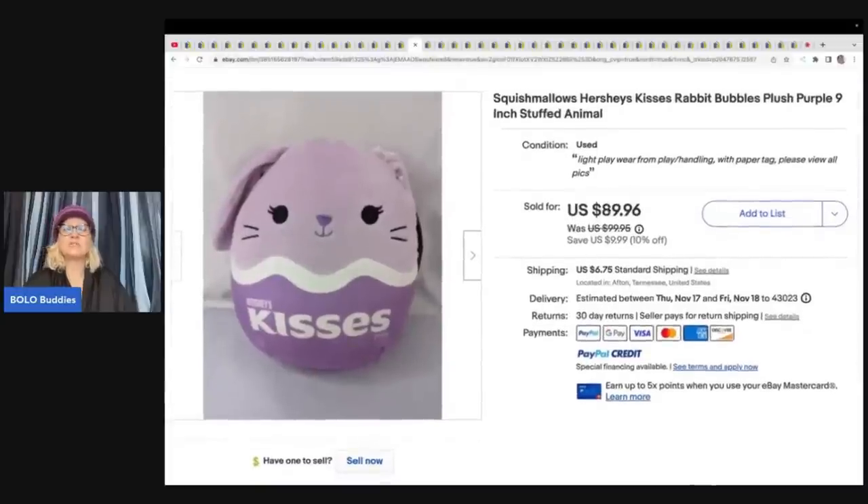This is a Squishmallows Hershey's Kisses Rabbit Bubbles Plush from a bulk buy. She paid about $6 and sold it for a best offer of $50. Also, over on Rebel's channel you can find category videos on particular plush — the most recent one she did was Folkmanis, showing all the puppets that sell for big money. A great way to learn which plush items go for top dollar.